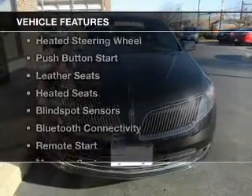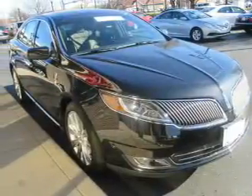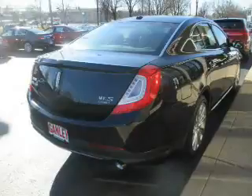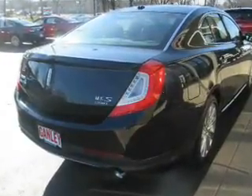The features include a sunroof, electric trunk, heated steering wheel, push-button start, leather seats, heated seats, blind spot sensors, Bluetooth connectivity, remote start, and memory seats.